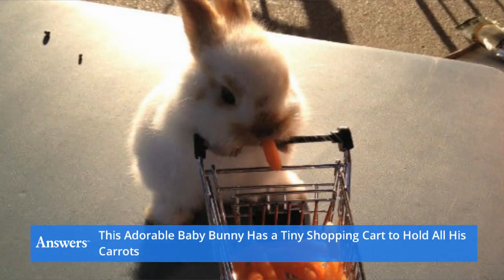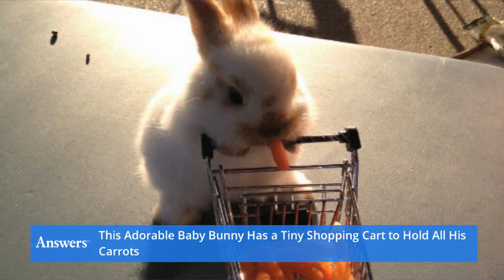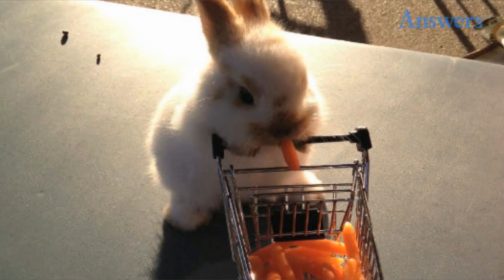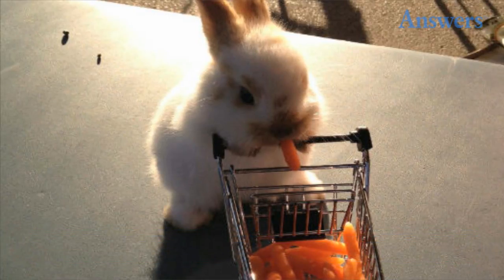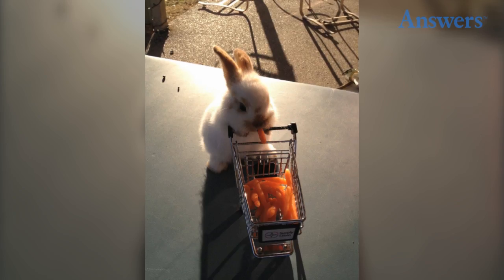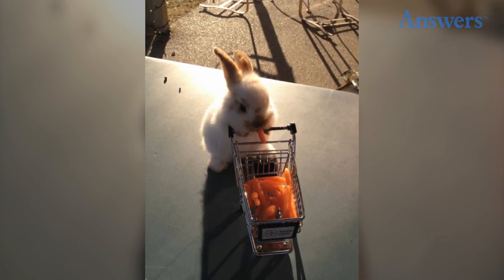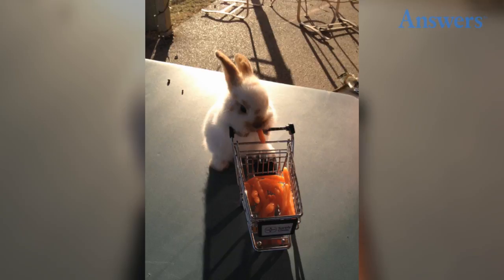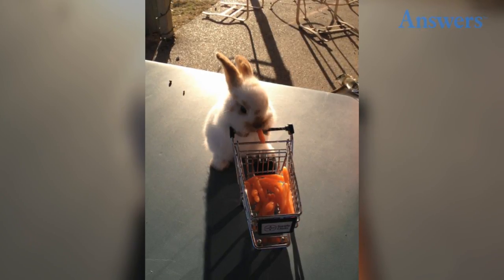This adorable baby bunny has a tiny shopping cart to hold all his carrots. If you have a mini shopping cart, the only good use for it is to give it to your adorable rabbit. He's so cute! This little bunny's owner just happened to find a pint-sized shopping cart and knew exactly what to use it for.